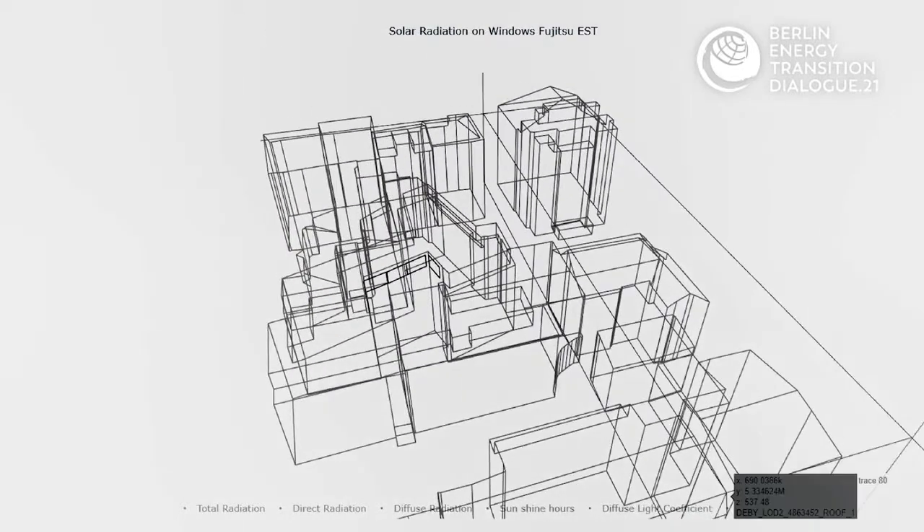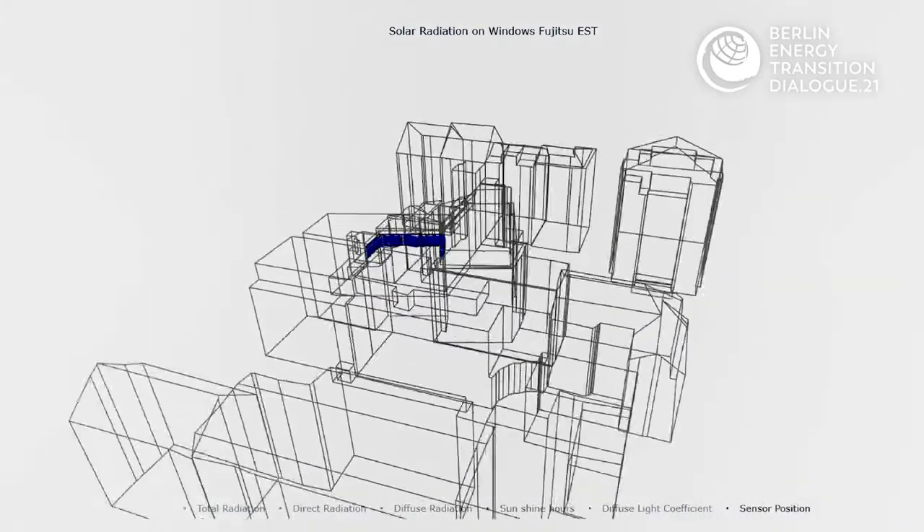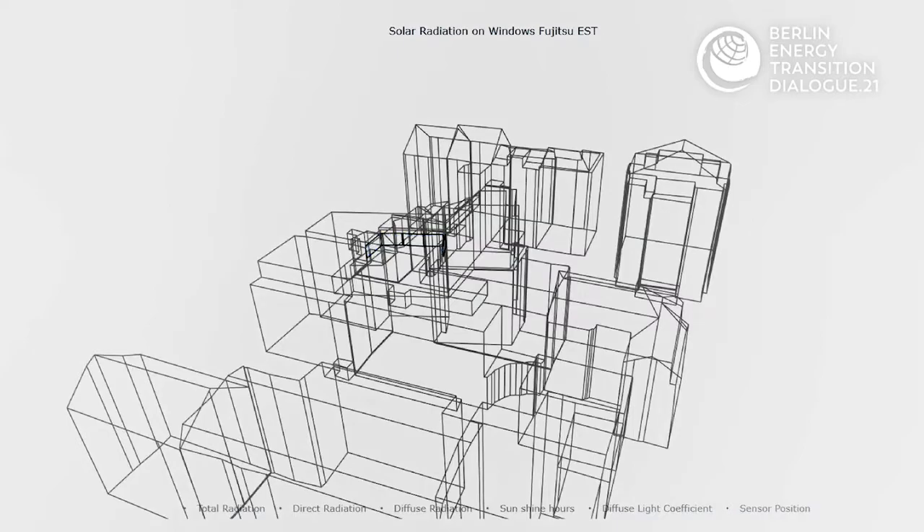Now this sounds super expensive and quite time consuming, but we use existing data. Germany, Switzerland, the Netherlands, and dozens of other countries have completely been mapped in 3D, and we can just take this data and implement it into our digital twin.